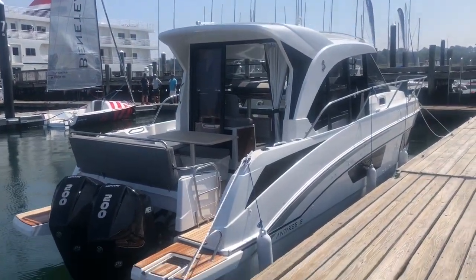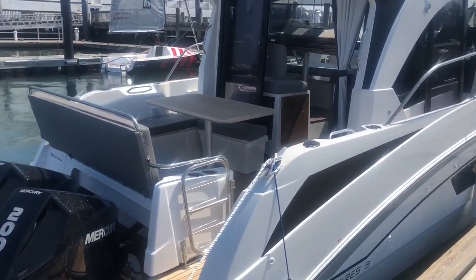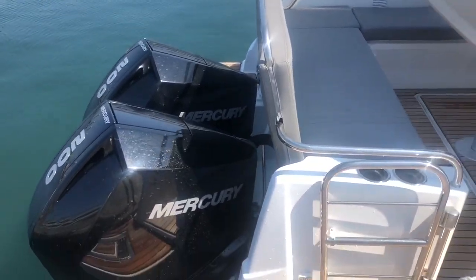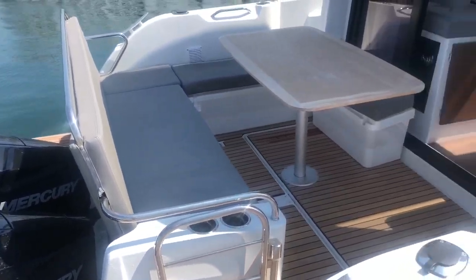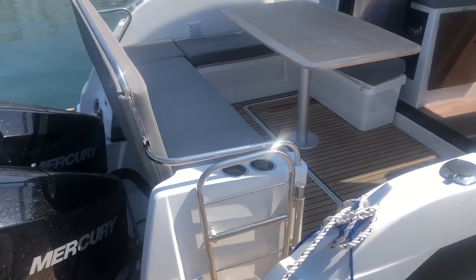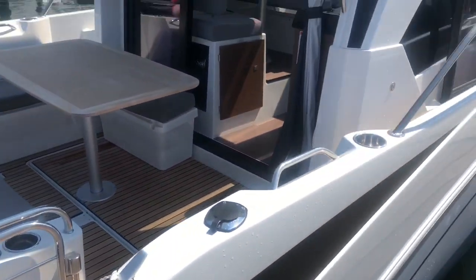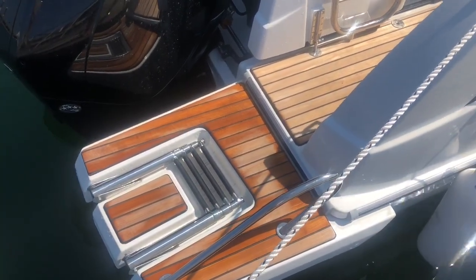Here is the Antarius 27 with twin 200 Mercuries. The cockpit, similar to the 23, has a seat that slides forward, so basically when the engines come up for storage, the seat slides over to the table there. It's a little bit of a bigger cockpit with more grab rails and drink holders, and this one's got the antique cockpit and antique swim platforms.